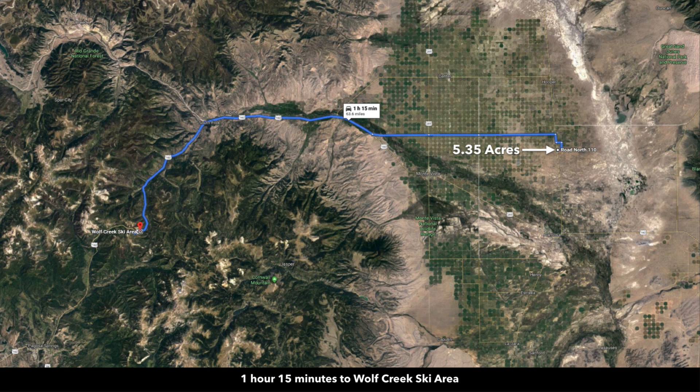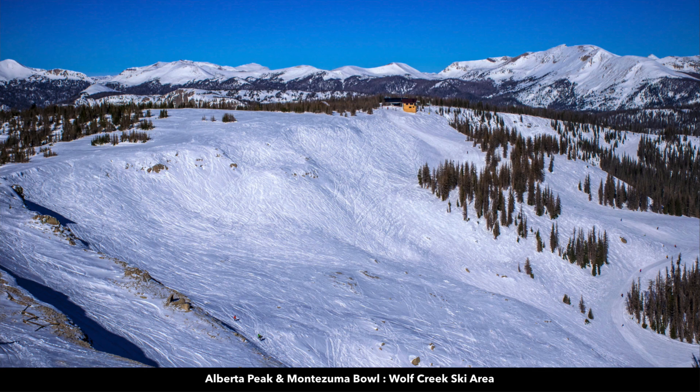If you like winter sports — snow skiing, snowboarding — you're only one hour and 15 minutes to the Wolf Creek Ski Area, just south of the town of South Fork. The Wolf Creek Ski Area is said to have the largest amount of natural snow of any ski area in Colorado.